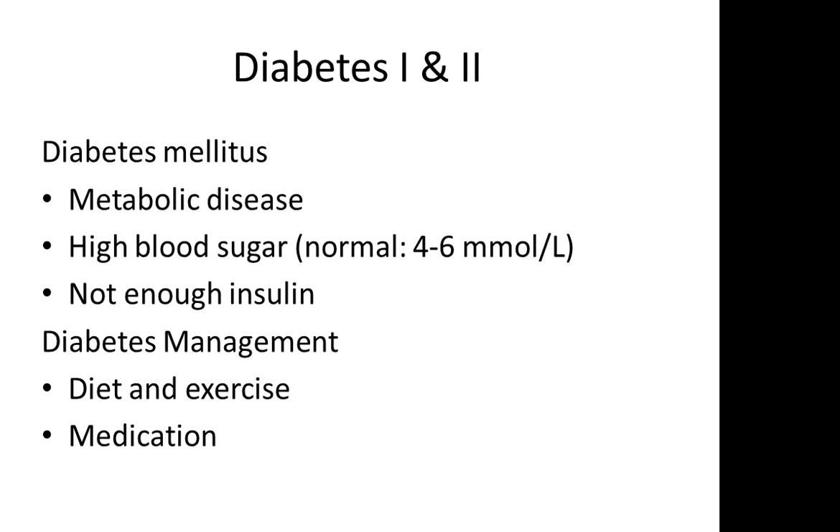With diabetes mellitus type 1 and type 2, the client will suffer from the three Ps: polyuria, polydipsia, and polyphagia. With diabetes mellitus, this is a metabolic disease whereby the blood sugar levels are elevated, so they suffer from hyperglycemia. The normal fasting blood glucose levels should be between 4 to 6 millimoles per liter.